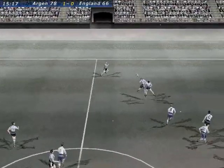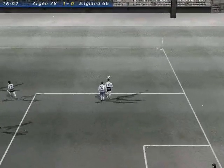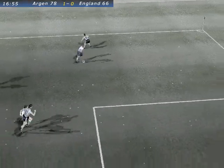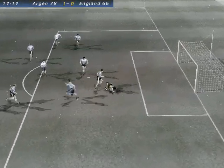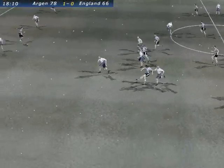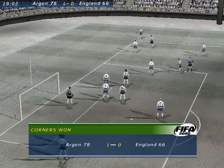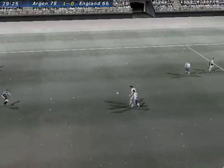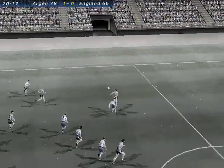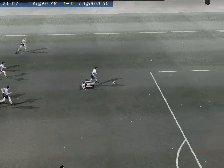And the header forcing a save from the goalkeeper. And cleared up field by the keeper. Save. He did well to get to that. Tipped it away. Cleared out safely and headed back. Nice crop from his feet. Great keeping. Cleared up the pitch. That's a great save. Punched the shot clear. Returned with the head. And the header easily dealt with by the keeper. Cleared up field. Good sliding tackle there.